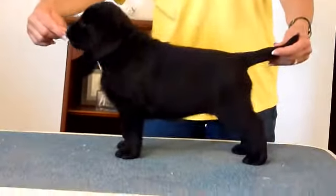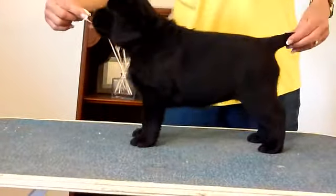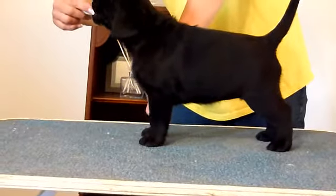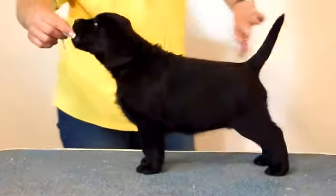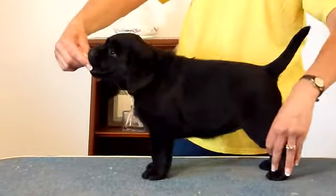Dark blue boy. I like him. I like this puppy better than the others so far. This puppy has kind of been my pick.